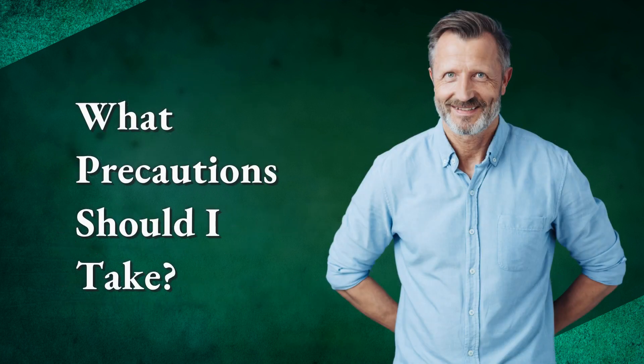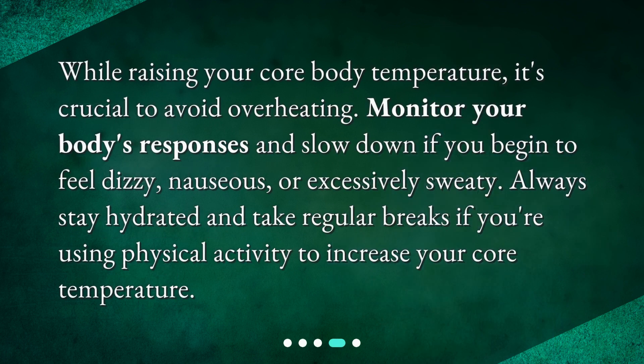What precautions should I take? While raising your core body temperature, it's crucial to avoid overheating. Monitor your body's responses and slow down if you begin to feel dizzy, nauseous, or excessively sweaty. Always stay hydrated and take regular breaks if you're using physical activity to increase your core temperature.